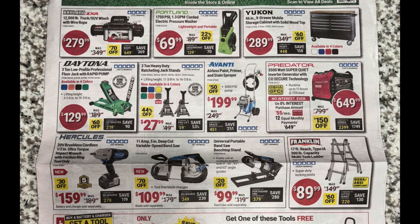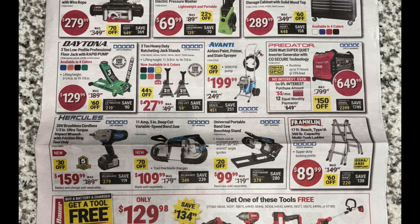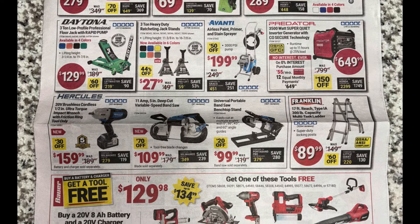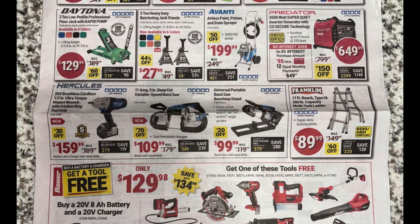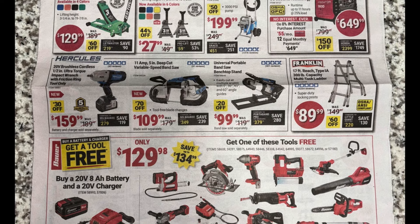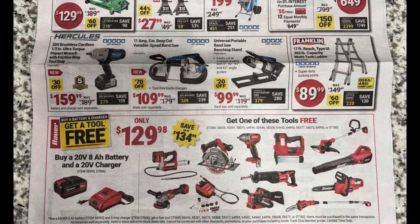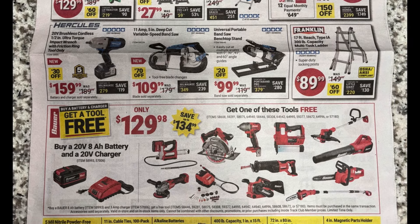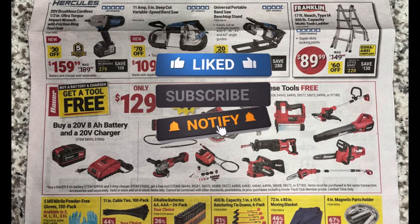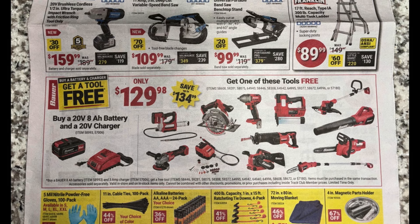So there you go — the Harbor Freight parking lot sale starting Monday March 4th. Super early ad leak for you guys — hopefully this gives you time to save up some money if there's stuff you want from this parking lot sale. They usually have the best deals during these events and they only happen a few times a year, so definitely take advantage. Let me know in the comments what you guys think and what you're planning to pick up. If you like videos like these, smash that like button, subscribe, and hit the notification bell. Until next time!